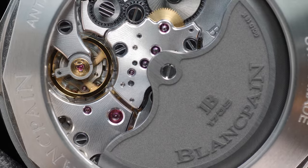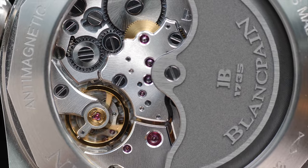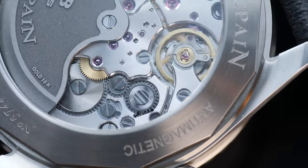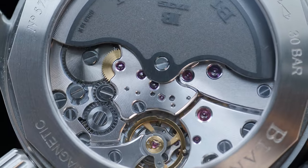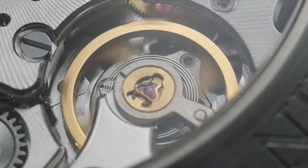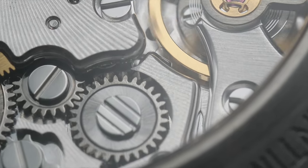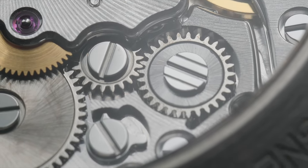Inside the case, we have the manufacturer's in-house caliber 1315, which comprises 227 parts and 35 jewels, operating at a frequency of 4Hz and offering an impressive 120 hours of power reserve. This is the longest power reserve of any diving watch I have reviewed, and this caliber has been powering watches since 2007, so you can easily trust its reliability. The movement is overall very elegant, sleek, simple, and good looking — one of the most beautiful movements to be seen in any watch under the $10,000 mark.